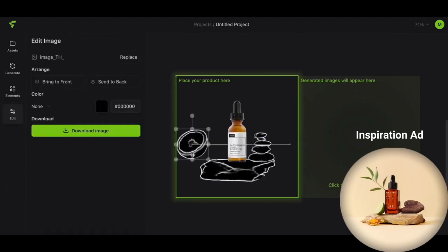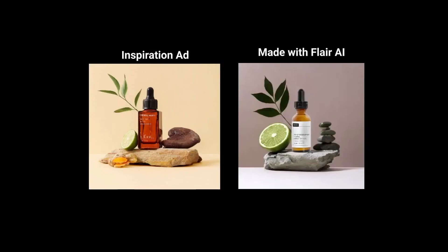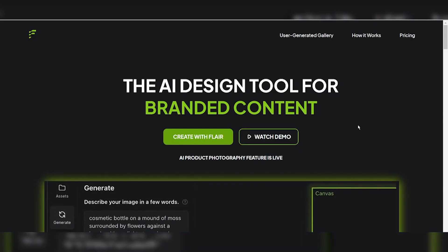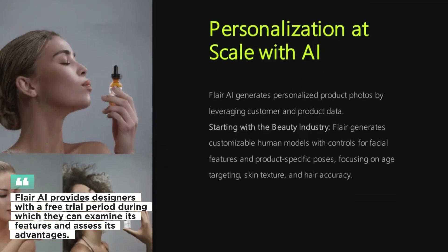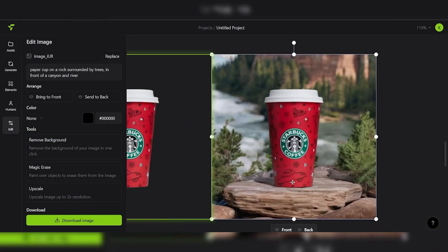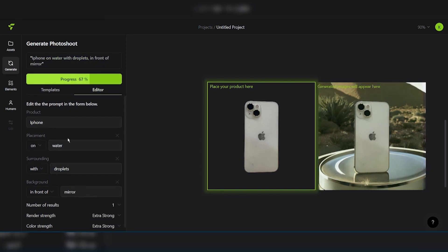Flare AI's capability to save designers a lot of time and effort is one of its outstanding strengths. It helps designers work more productively and concentrate on the artistic elements of their projects by automating monotonous activities and offering clever design suggestions. Its real-time collaboration features let designers collaborate on iterations while exchanging designs and gathering feedback. Flare AI provides designers with a free trial period during which they can examine its features and assess its advantages before committing to a subscription plan.